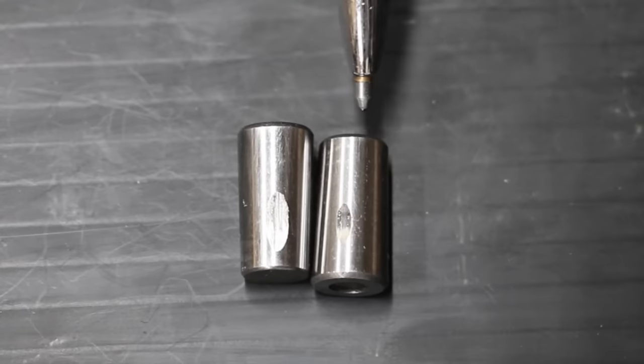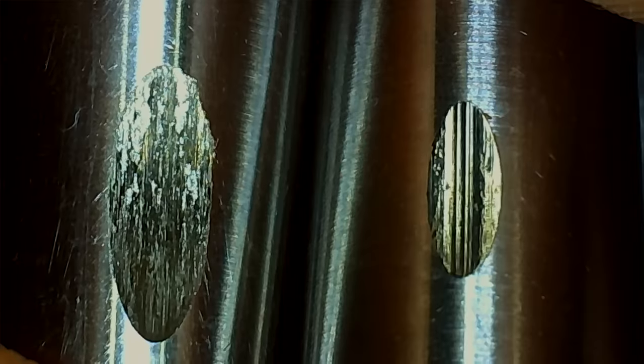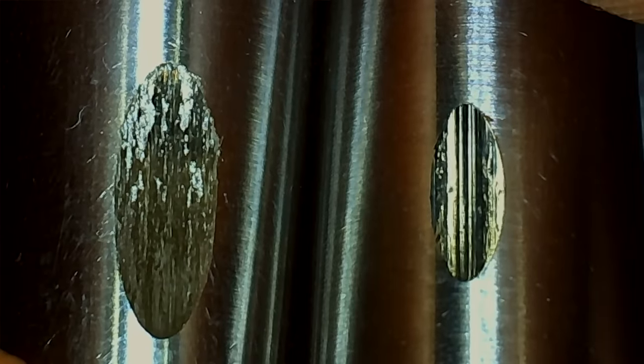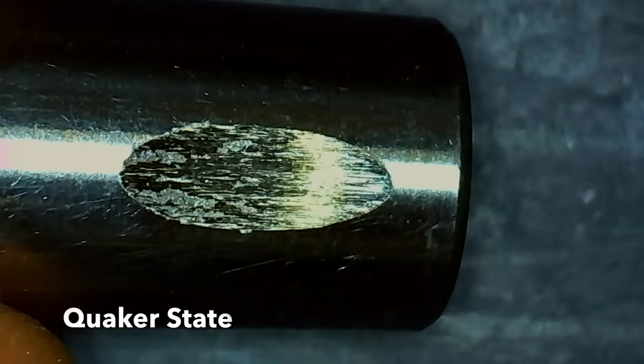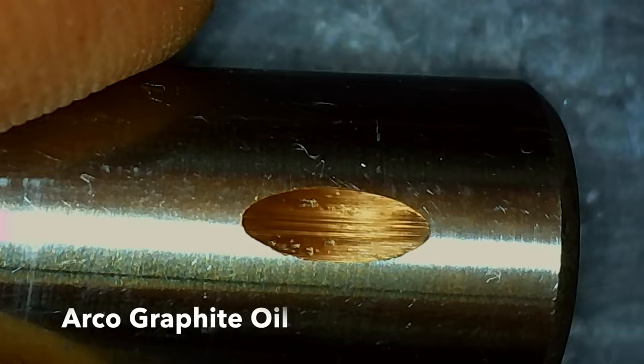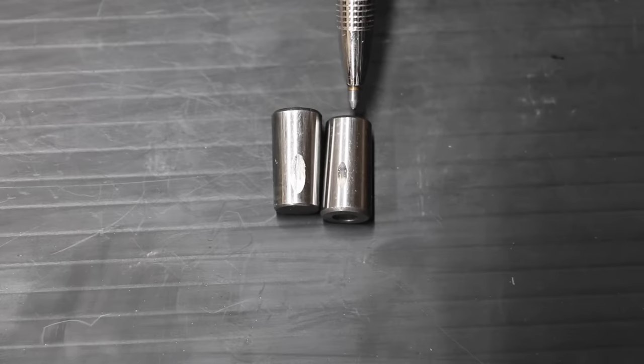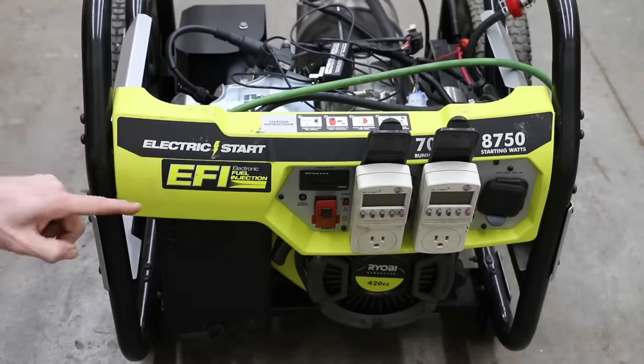Quaker State is on the left and the Arco graphite oil is on the right. Wow, what a huge difference between the two. I really did not anticipate seeing this — I thought both oils would produce about the same size wear scar. The anti-wear additive package in this Arco graphite oil is very interesting. I'm also very curious to see those lab results when they finally come back to see if it also has a higher level of zinc.